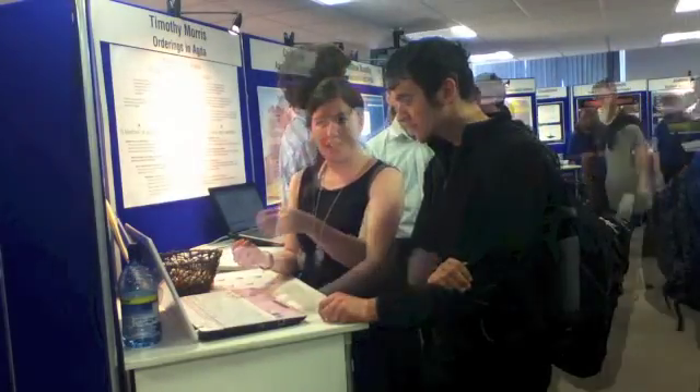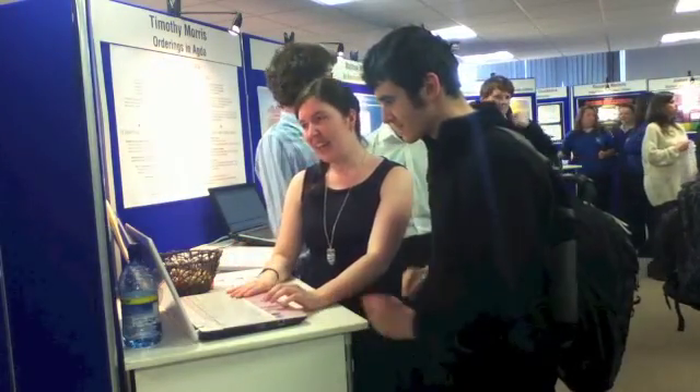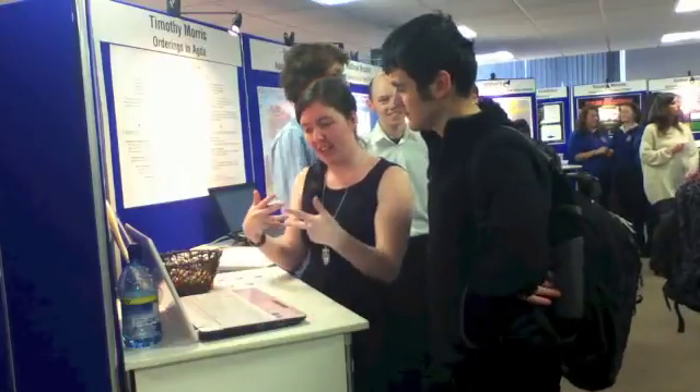My name is Polly Miller. My project is Pico Projection to support museum visits. I started working on this project almost a year ago now, just at the beginning of my third year.